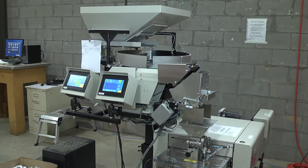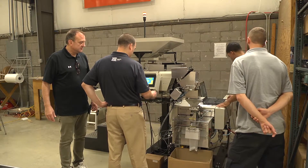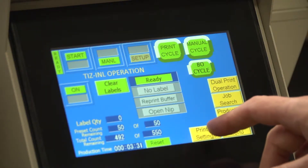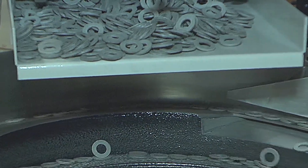It looks complicated but it does a very simple job. There are human machine interfaces — graphic user displays that give you job information and tell you in real time how many parts are being put in a bag.